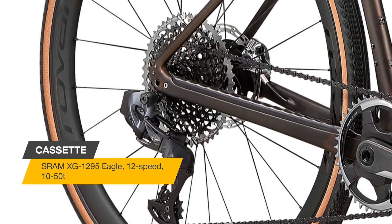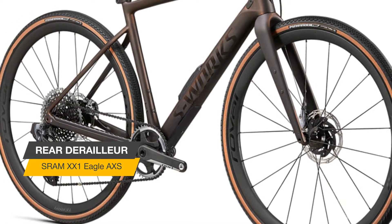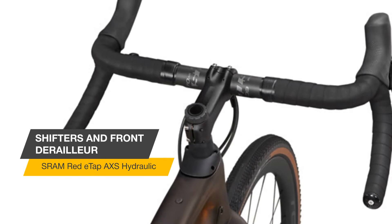We tossed gravel geometry status quo out the window. The new Diverge has the most progressive geometry we've ever created for a drop bar bike, giving riders a capable and stable bike in the dirt that still feels responsive and nimble on the road.